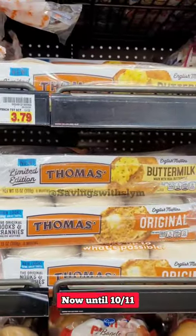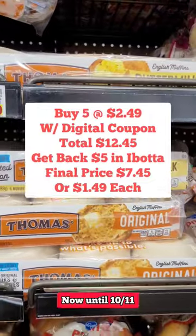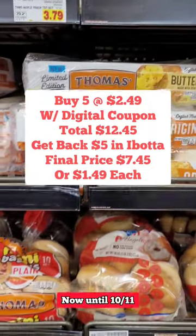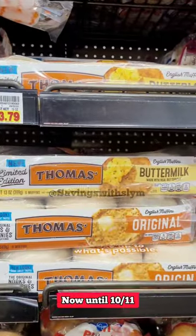The Ibotta rebate is also a limit of five, so you could pick up five of these at Kroger, pay $2.49 each, and then get $5 back from Ibotta. Remember to scan that same receipt in the Fresh Rewards app for extra points.